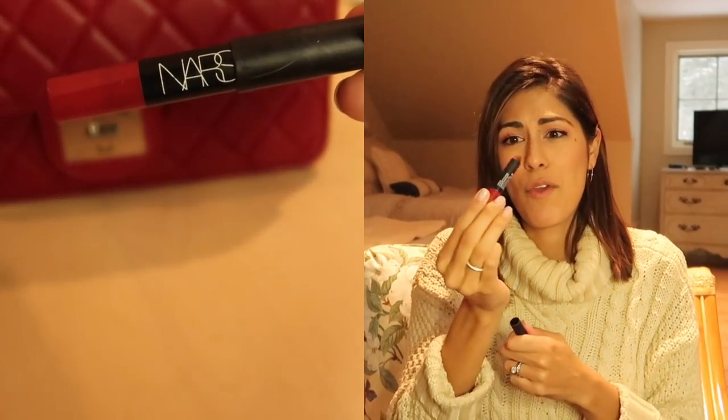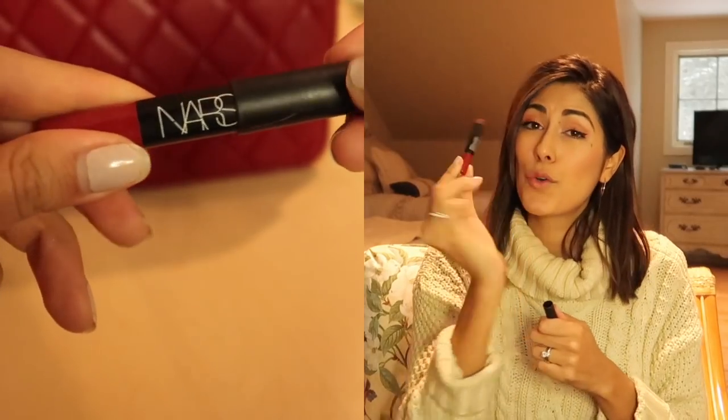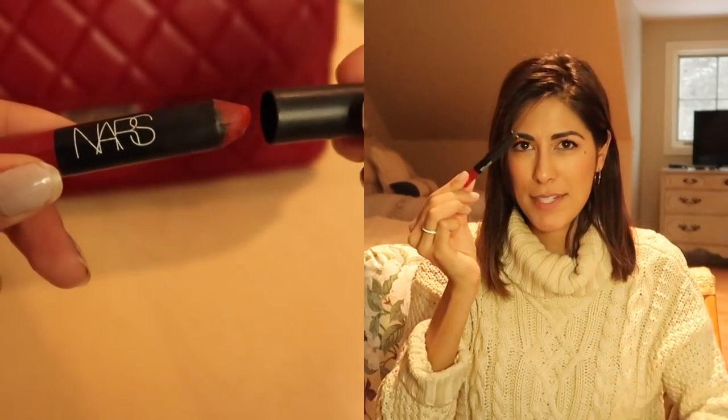I have a pen — this one's from a hotel called Rosio, I've actually never been there so I'm not sure where this came from. And I have a lipstick: this is one of my favorite reds, NARS Cruella, their velvet matte lipstick.